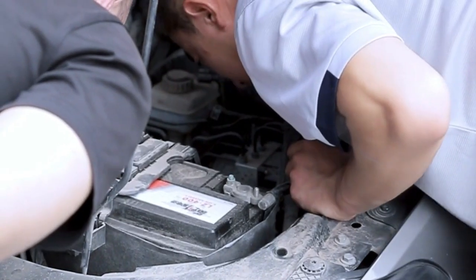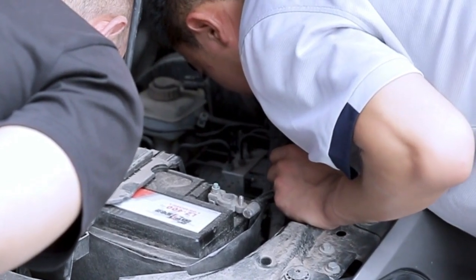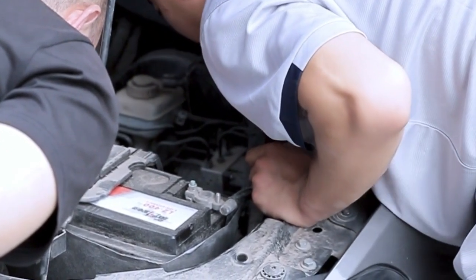To look after your battery without a trickle charger, you should try to drive your car at least once a week if possible, particularly in winter.